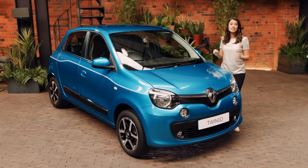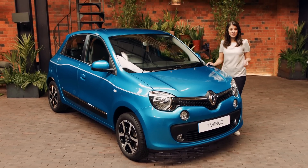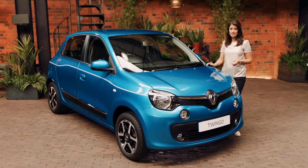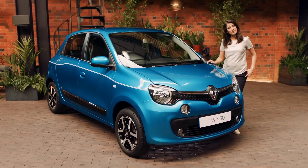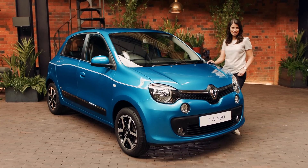The Renault Twingo is the ultimate supermini. It's versatile, agile and sporty — a small car with a big attitude. For more information, or if you fancy booking a test drive, visit the Renault website.